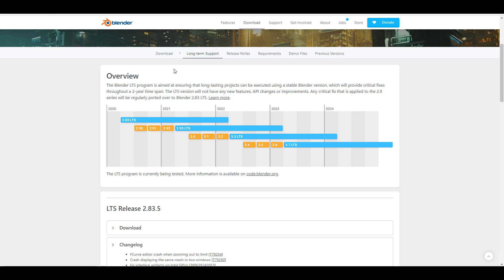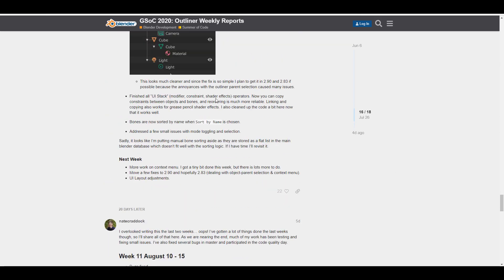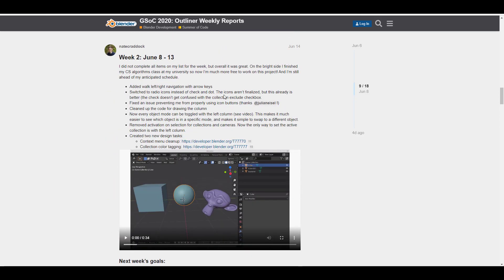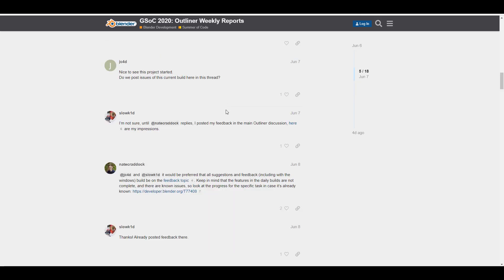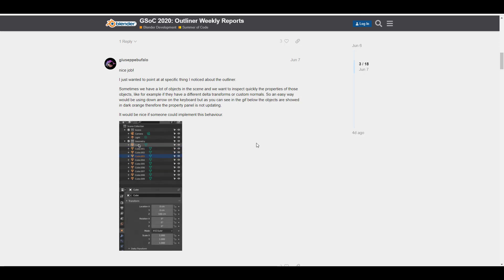Moving on, something beautiful you can play with right now is the Outliner branch from Nathan Craddock. Nathan is working with Google Summer of Code and has been working on the Outliner for quite some time. Cool features include auto-scrolling, collection colors, and modifier drag-and-drop for sorting and linking. We'll dive into Blender 2.91 alpha to test it.